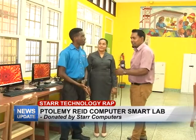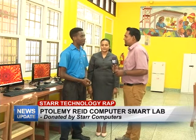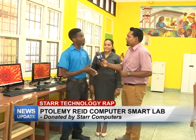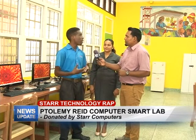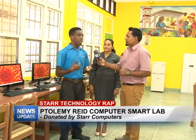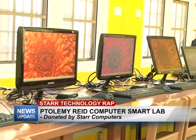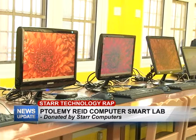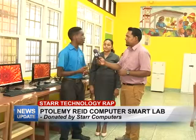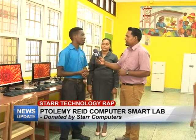And of course we have Yannick, the tech guy. Yannick, tell us briefly about this donation — why did Star Computers choose to help the rehabilitation center here? Well, as you know, we at Star love to give back to the community, and we saw this as a great opportunity to help the children and also to advance education in Guyana. That's one of the key benefits we look at when we donate or help in different areas. We saw this as a great opportunity to help advance the lab and make it more accessible and user-friendly for the children here — that's one of the great things we love to do.